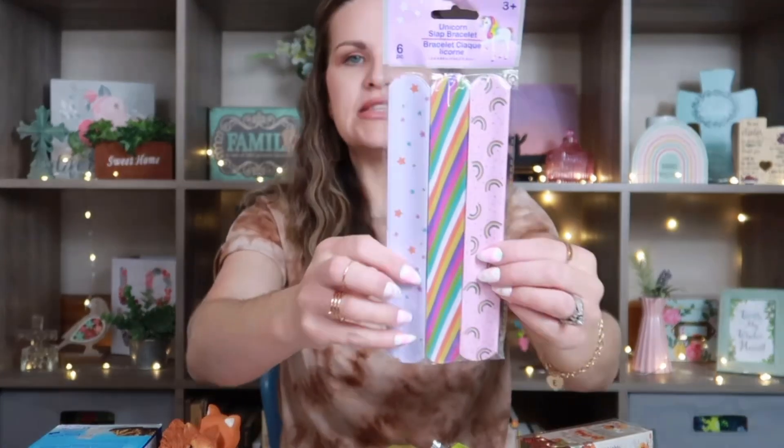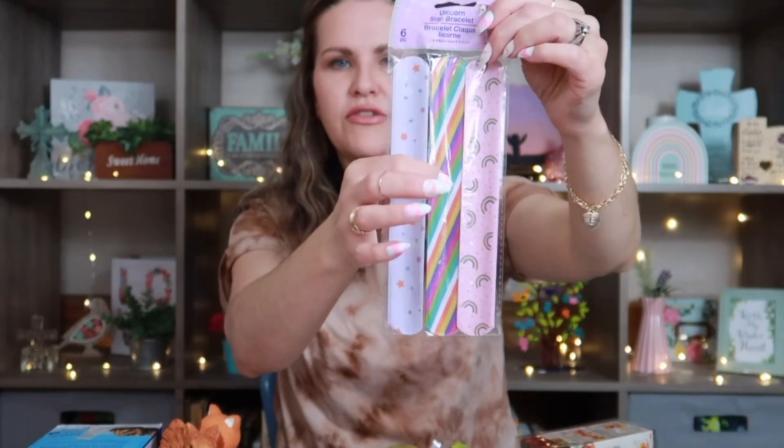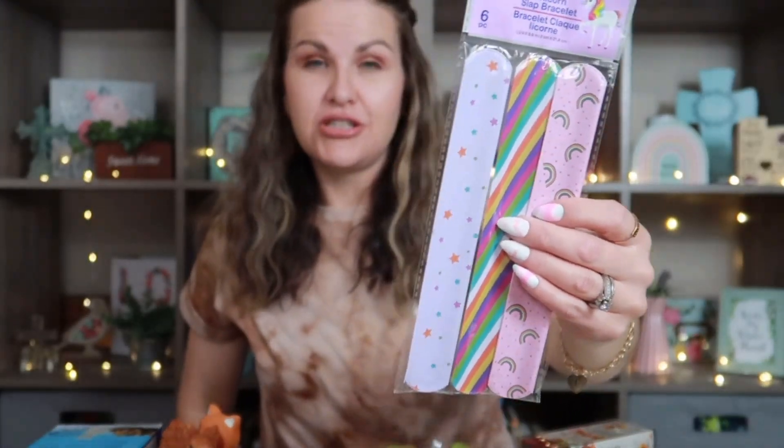I thought these were adorable — they are unicorn slap bracelets, found in the birthday decor and favor aisle. It comes with six — two of each design. I plan on putting these in my nieces' and daughter's junk journals, slipping them into a pocket as an interactive fun thing. You could also use them for party favors or split them up in stockings. $1.25 for six — you can't beat that.